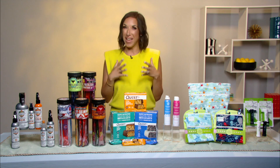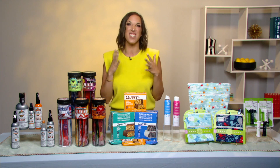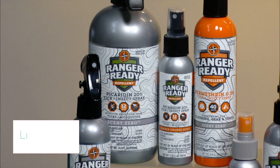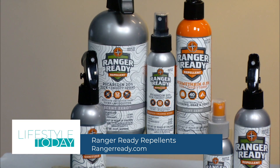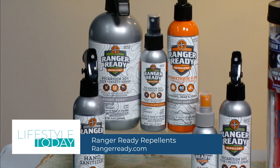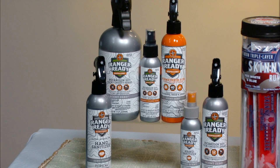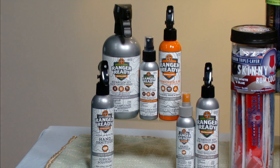We all know one of the biggest spoilers to our summer trips are ticks, mosquitoes, and biting insects. Ranger-Ready repellents provide up to 12 hours of protection with a DEET alternative repellent made with picaridin 20%. It's safe for the whole family, it's non-greasy or sticky, and it won't harm your fabrics.